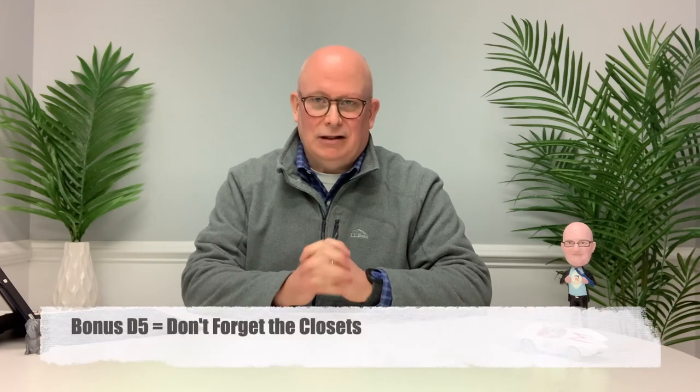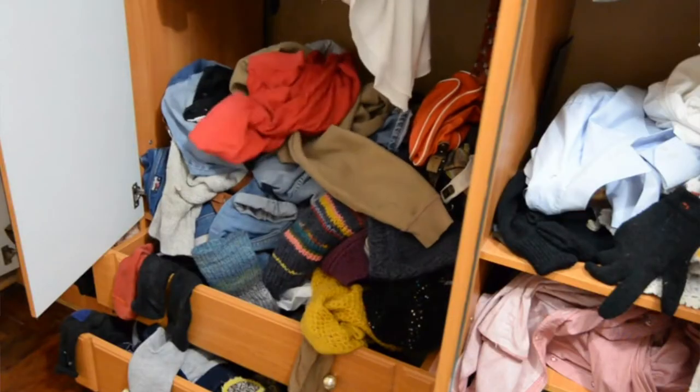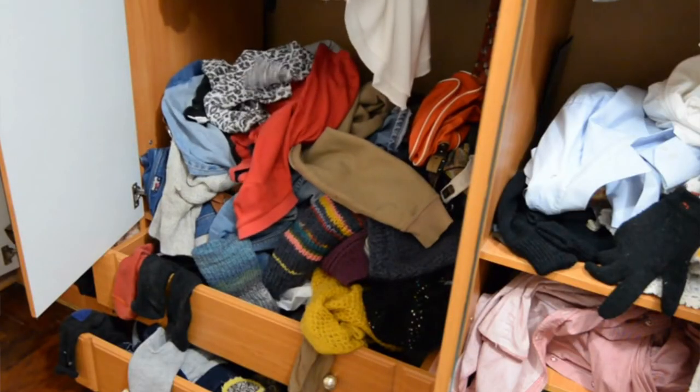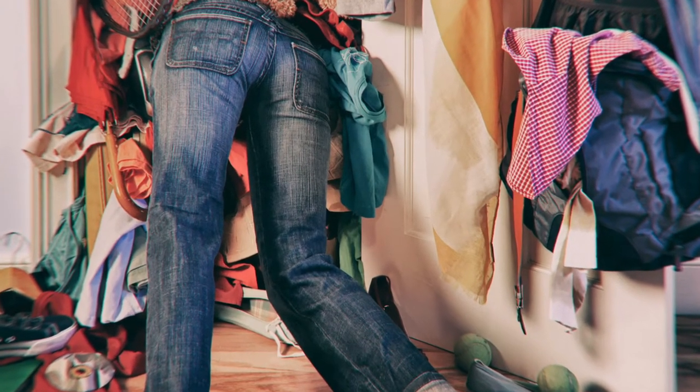And I promised you a few bonus D's. Don't forget the closets. We're all leading busy lives, and sometimes it's tough to keep the house clean. It may be tempting to grab items off the coffee table and just stuff them in the closet right before the showing, but buyers pay attention to those closets and they open them up. So when they come through your home, if they see a bunch of clutter in the closet, don't put that idea in their head — just make sure your closets are clean. A good rule of thumb is to try to keep one season's worth of clothes in the closet and organize everything else.